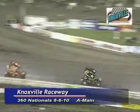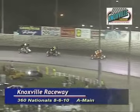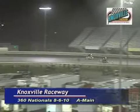Sammy Swindell is on the hammer, elbows up trying to make it happen. Good battle. Now Shane Stewart moves by Hannigan for second. Here comes Randy Hannigan back to the inside. Oh my, what a race to the second spot.